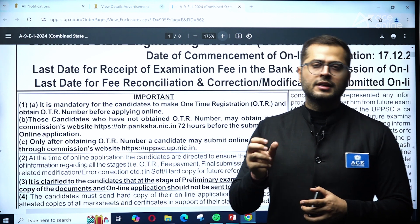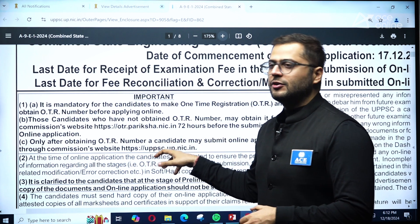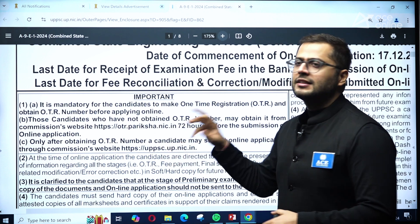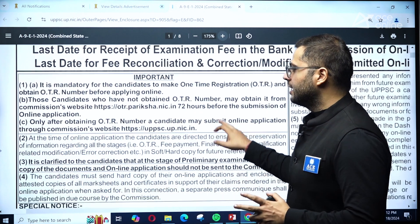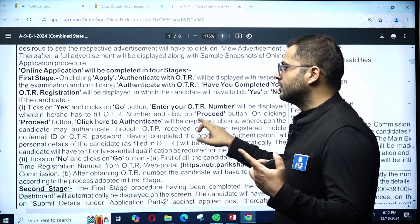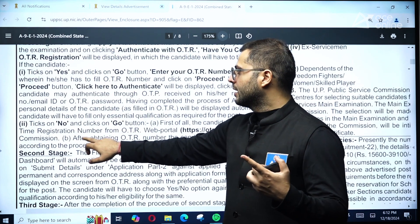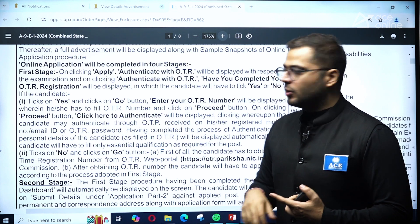With that one-time registration number, you need to go to the official website uppsc.up.nic.in and then start your application process. This entire process is in four stages. The first stage is OTR — you need to go and authenticate with OTR.